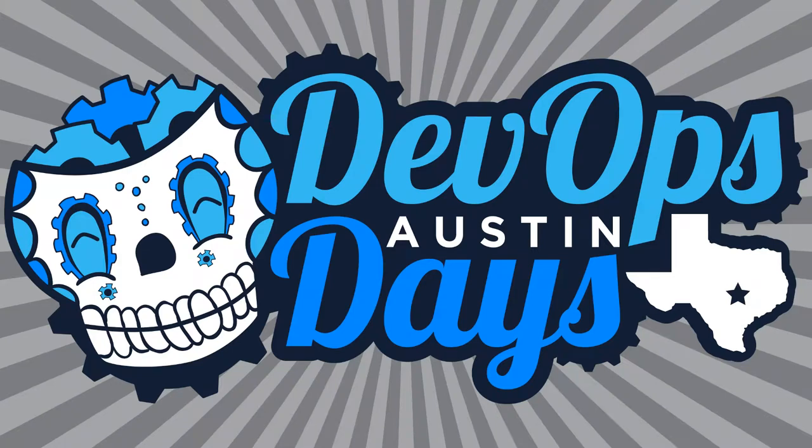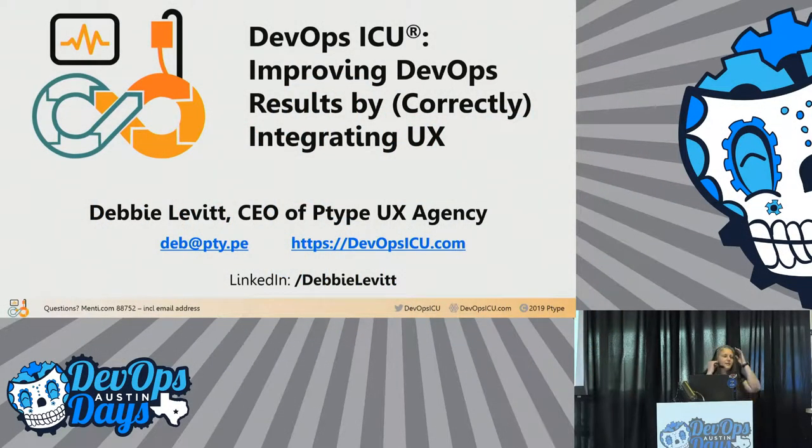Our next speaker is Debbie Levitt. She is a UX designer and is going to be talking to us about how we can incorporate better UX design into our dev toolchains. This is DevOps ICU — improving DevOps results by correctly integrating UX.